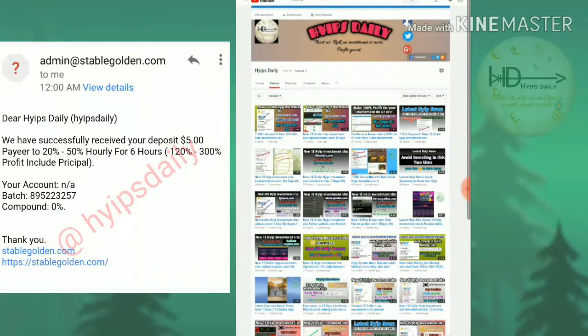This is a little bit of a risky site. I'm just trying to invest five dollars in the site to show you and monitor whether this site is completely paying or not. I'll be clearly showing you how to get started and how to make a deposit.